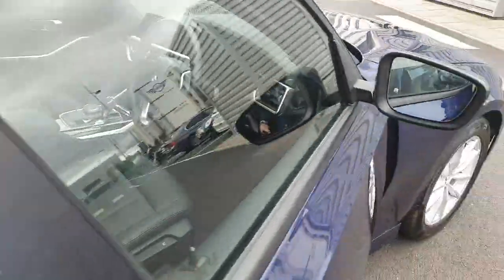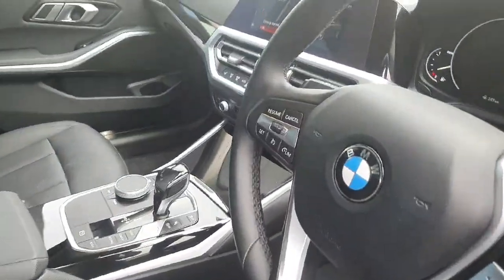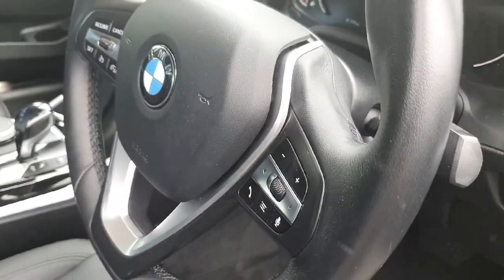As we go into the front of the car we do have this gorgeous black leather multi-functional steering wheel with the cruise control settings on the left and the media controls on the right.